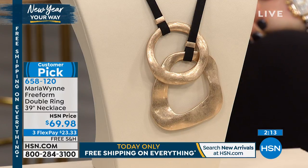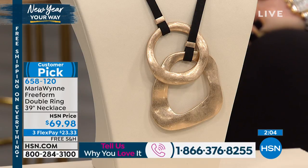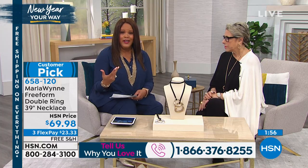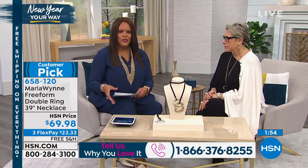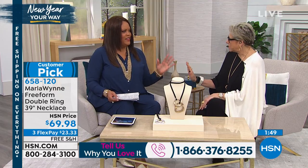There are a lot of customer picks today. Give us a call — I want to open up our testimonial line. We'd love to hear from our Marla Wynn fans this morning: 1-866-376-8255. Tell us what you love about these bold pieces. If you have her clothing collection and you're starting to collect her new jewelry, it makes such a world of difference, because to me your clothes are the perfect backdrop — it's like a perfect canvas. The clothes are supposed to be the canvas.